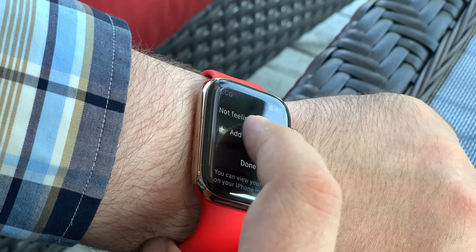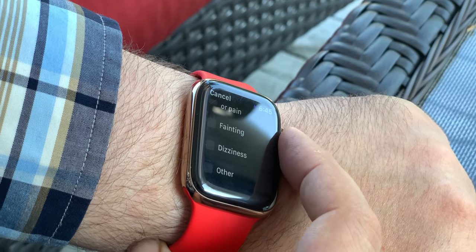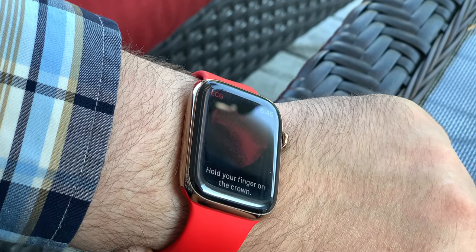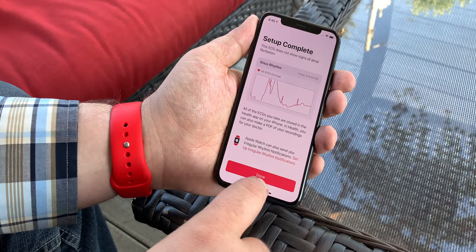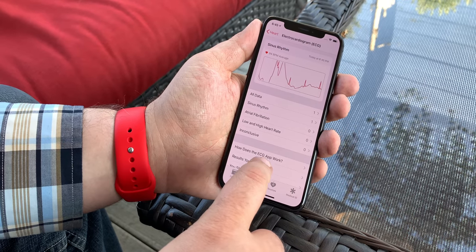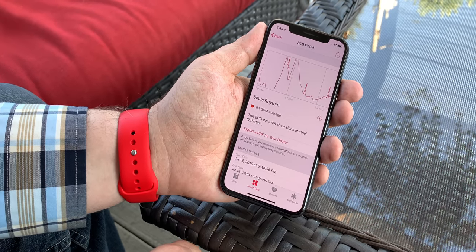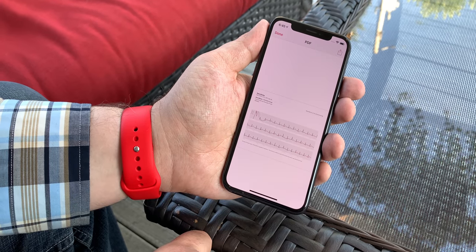So far, at least anecdotally, the results seem to be good. There are news reports of people receiving the alerts or using the ECG app, contacting their doctors, and getting treatment for conditions that could have been life-threatening that they might not otherwise have ever been aware of. But those are the most high-profile cases. What's far more important is the millions of people that now have access to this technology all day, every day, because a watch is something that's not only almost always with us, but almost always on us — and that makes exactly the type of features Apple's working on so beneficial.